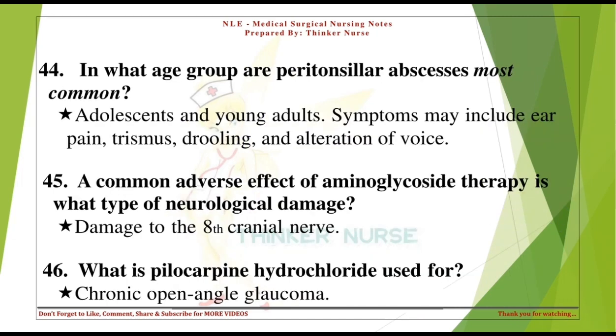In what age group are peritonsillar abscesses most common? Adolescents and young adults. Symptoms may include ear pain, trismus, drooling, and alteration of voice.